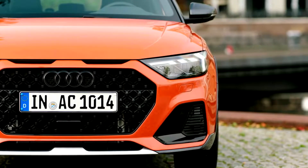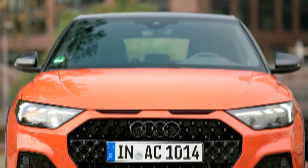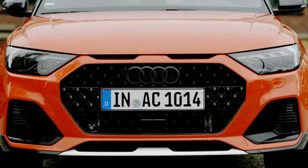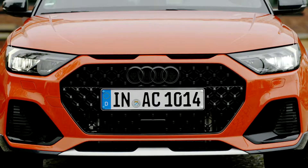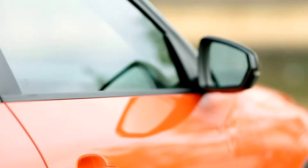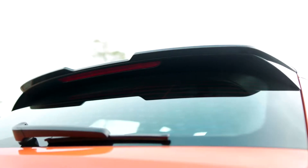With the A1 City Carver, customers also get the S-Line roof edge spoiler and standard larger wheels starting at 16 inches. The assist systems, which include adaptive cruise control and park assist, are taken from the full-size class. Audi pre-sense front, pedestrian and cyclist detection, and lane departure warning are also included.